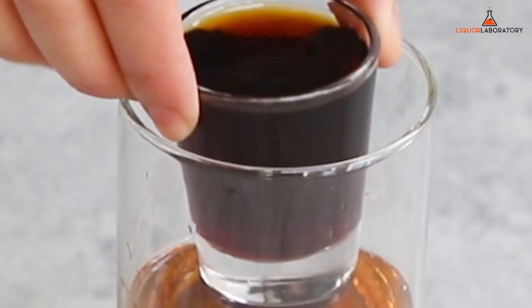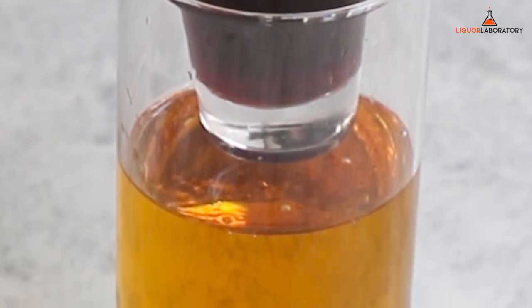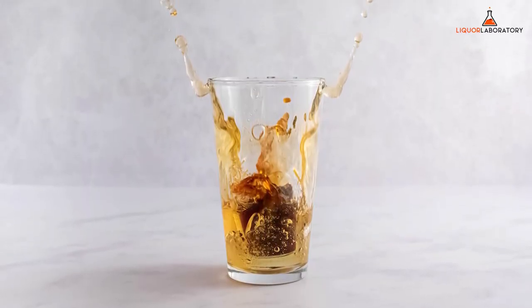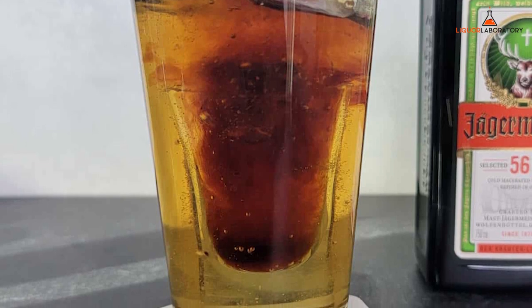10. Jager Bomb. The Jager Bomb shot consists of two distinct flavor ingredients: a Jägermeister shot and Red Bull energy drink. The bomb is made by dropping a shot glass of Jägermeister into a larger glass half filled with Red Bull. But be careful not to drop the shot glass too high because it could break the half-filled glass.